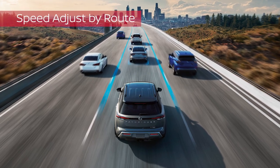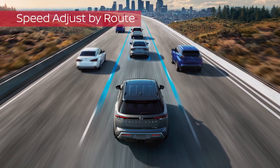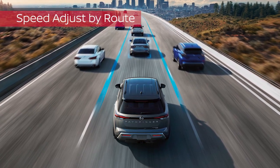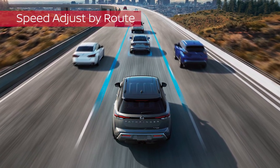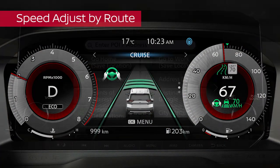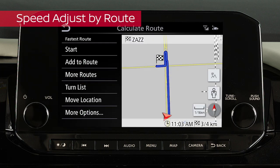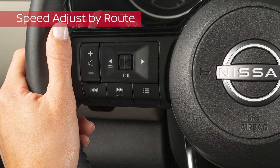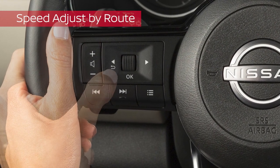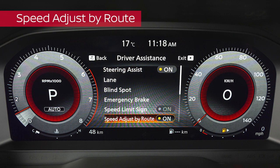On the freeway, speed adjust by route uses information provided by the navigation system to help reduce the vehicle speed when approaching tight curves, junctions, or exits. This icon appears when the system is active. For best results, a route should be set using in-vehicle navigation. To change speed adjust by route settings, use these buttons to select Settings, Driver Assistance, Speed Adjust by Route. Then press OK to toggle the system on or off.